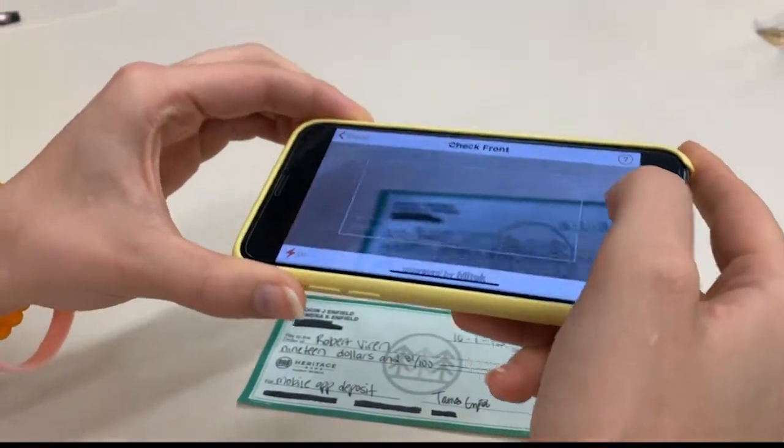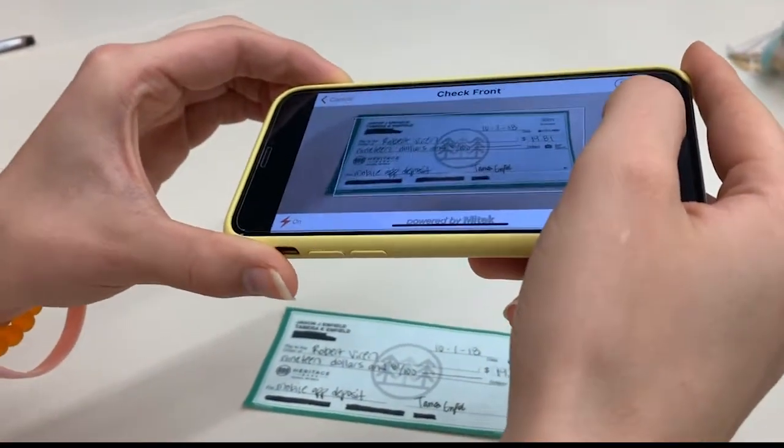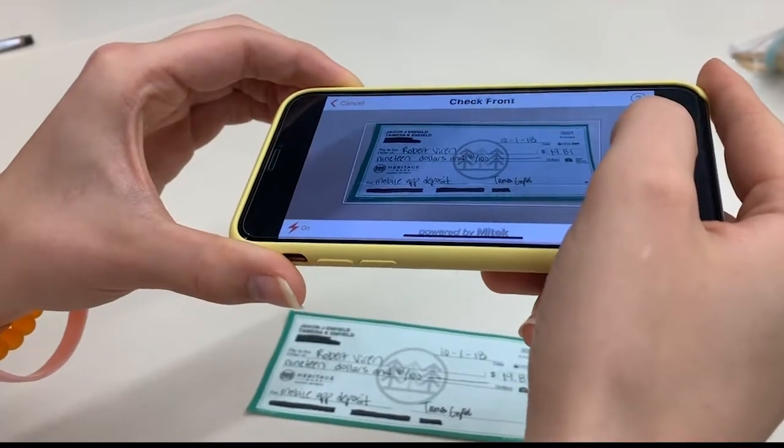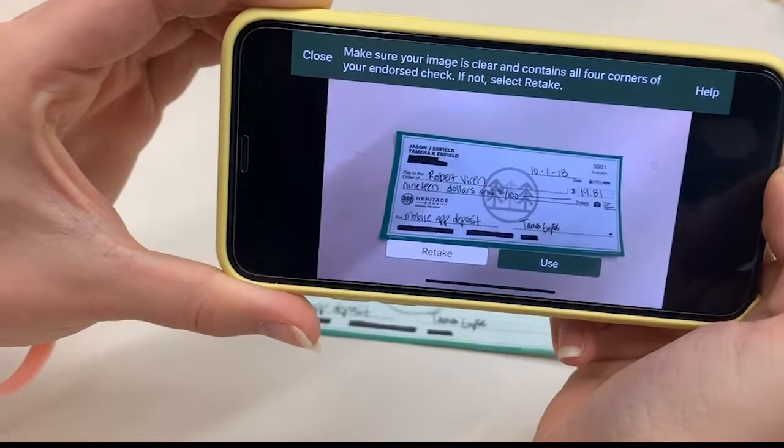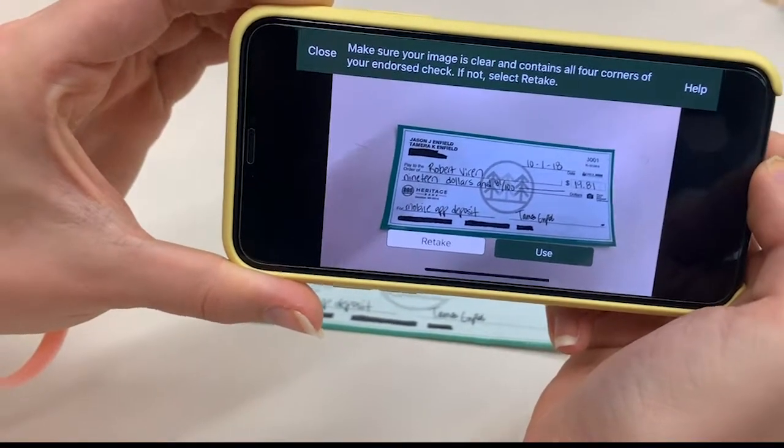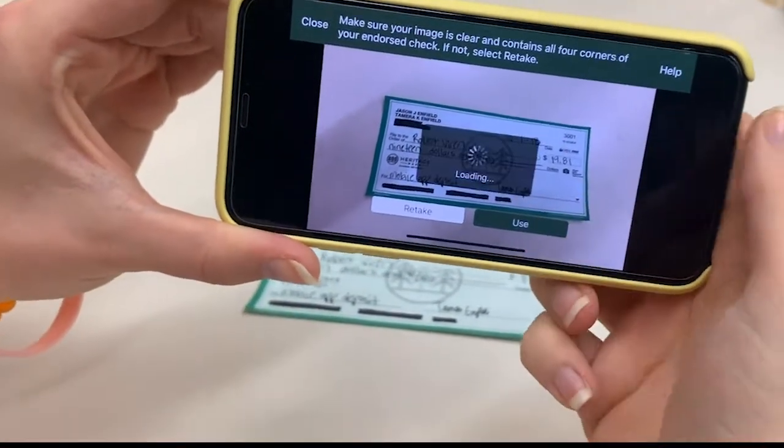Position your phone over the front of the check until the entire check appears within the corner frames. Tap the circle icon to the right to take the photo. If your check image is entirely in the frame, clear and readable, select use.